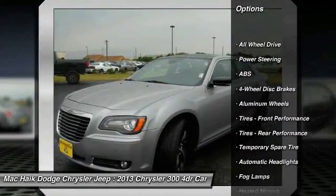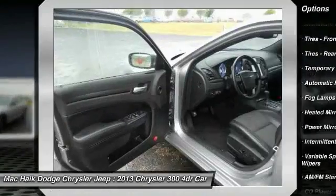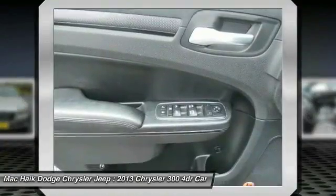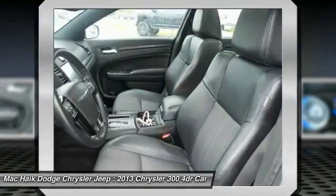power passenger seat, remote engine start, steering wheel audio controls, traction control, anti-lock braking system, all-wheel drive, keyless entry, backup camera, and leather-wrapped steering wheel.